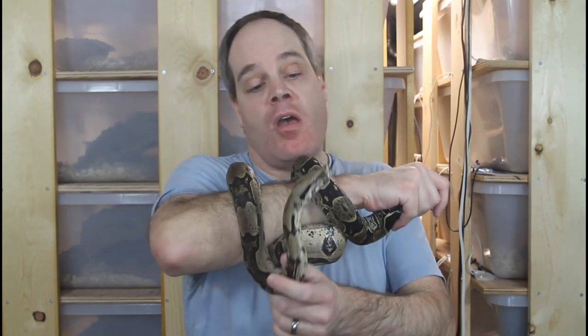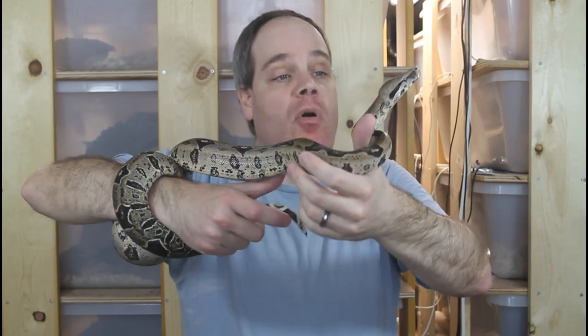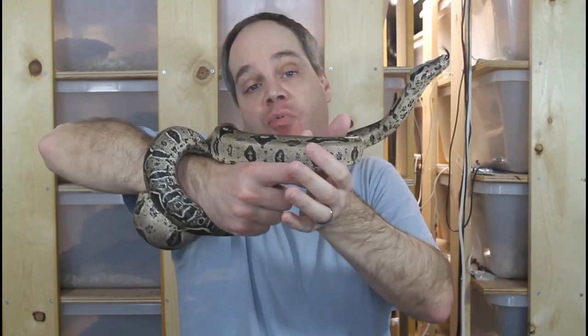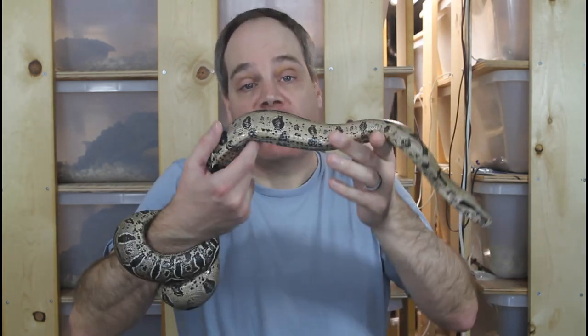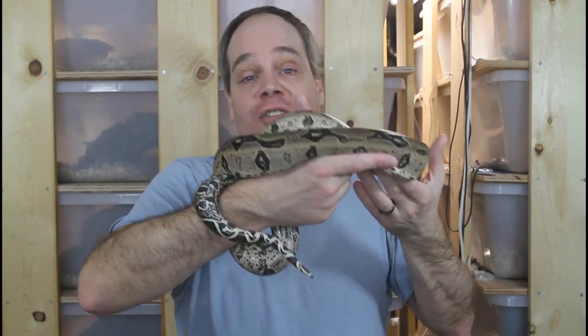Hopefully this guy will be ready to breed next year. Eventually I'll be crossing this bloodline with my bloodline from Basically Boas to hopefully establish a nice population of North Brazilian redtails in captivity. These guys are harder to find than the Surinames or even the Peruvians, but they're definitely worth checking out if you're into redtails and want something a little different that you don't see every day. I hope this was helpful — as always, if you have any questions about these North Brazilian redtails or anything else with keeping and breeding boas, feel free to reach out to me. Thanks for watching and enjoy your boas.